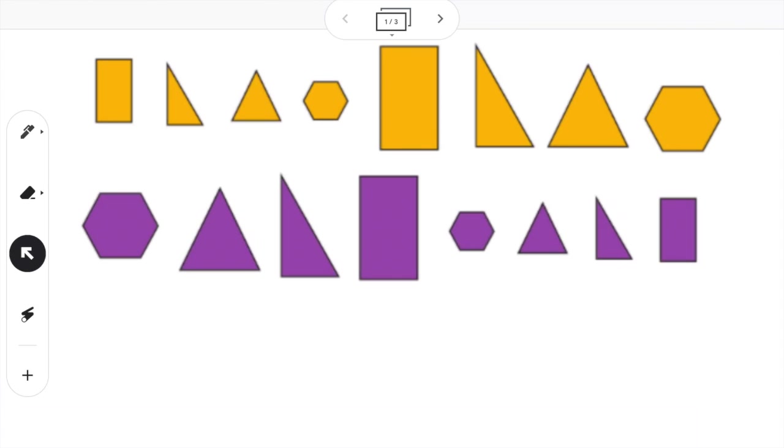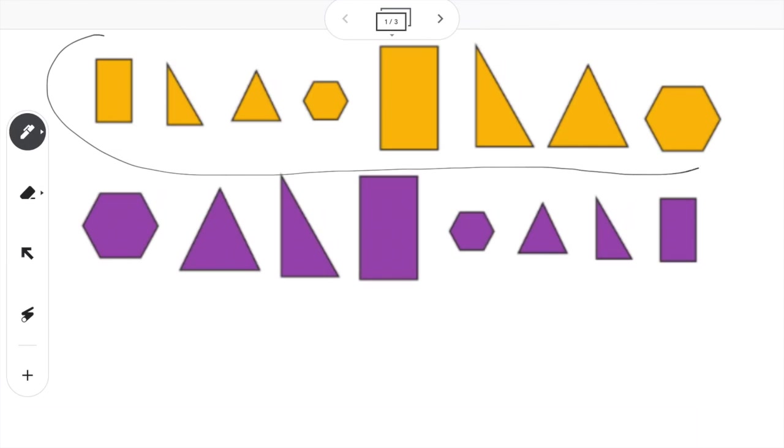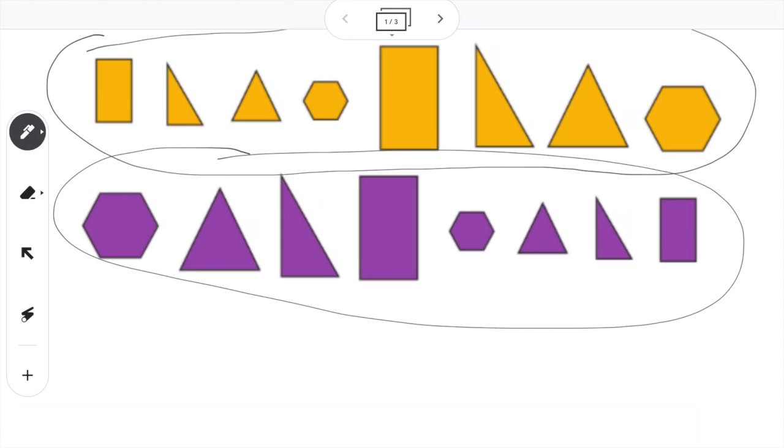Sorting means that you put things into different groups based on what things they have in common or the same. So if I take a peek at all these shapes, I notice that some of them are orange and some of them are purple. It looks like they're already sorted — all of our orange shapes are on the top and all of our purple shapes are on the bottom.